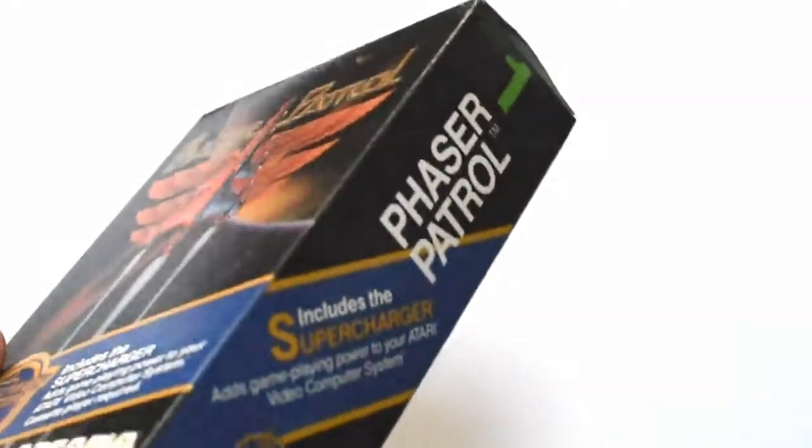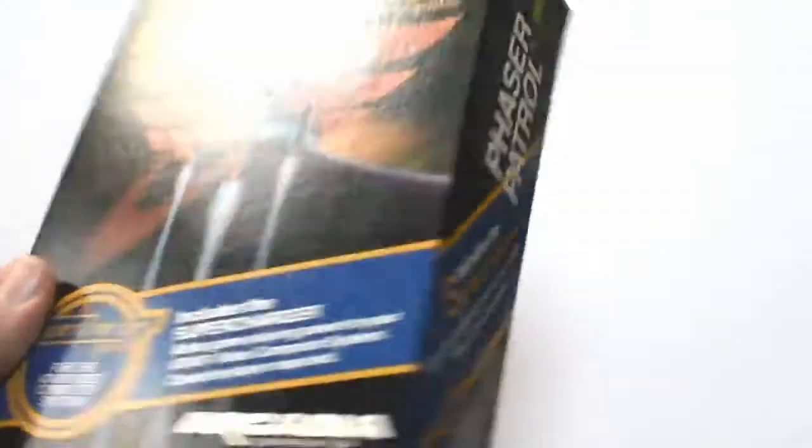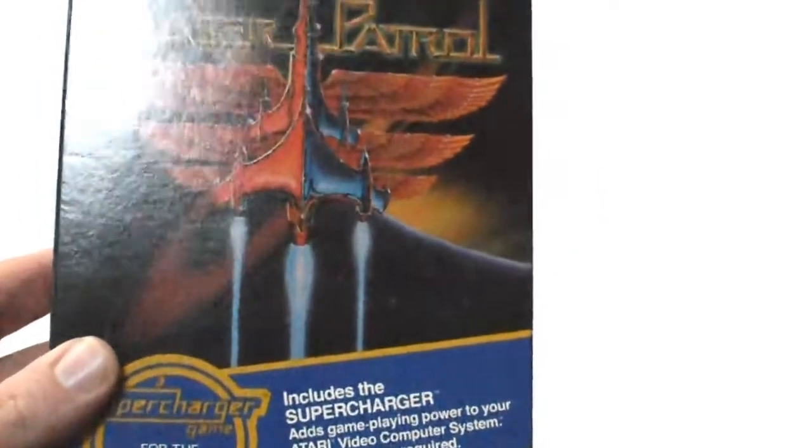This next group of things was initially the end of my original order — I thought I was just going to have him ship all this stuff out. But how cool are these things? First we have Phaser Patrol, in box, essentially new. It does not have the Supercharger with it — that's alright. It's got everything else with it, and the box must have been opened maybe once — so that's cool.